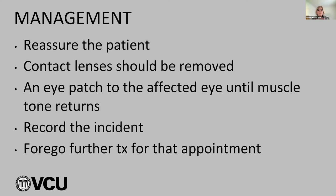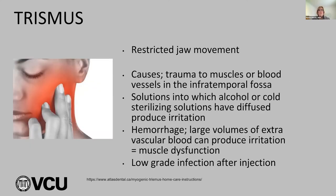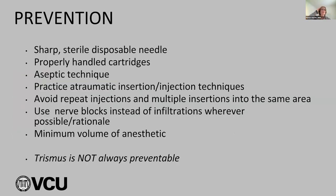To prevent trismus: use sharp, sterile, disposable needles; properly handle cartridges — that needle tip is sterile and goes from its sheath to tissue, not touching the tray cover or patient's bib; use atraumatic insertion; avoid repeating injections with multiple insertions in the same area; use blocks instead of infiltrations where possible; use minimum volume of anesthetic. If the patient calls the day after with trismus, arrange an appointment, prescribe heat therapy — hot moist towels 20 minutes every hour — warm saline rinses, and analgesics. The dentist can provide muscle relaxers if necessary.